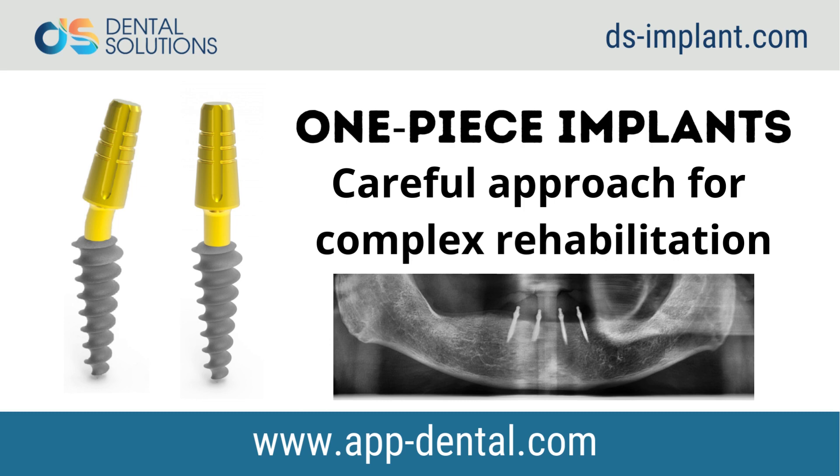It is understood that one-piece implant design is a stronger concept as there is no connection between implant and abutment. The absence of a microgap can lead to minimal peri-implant bone loss. Furthermore, there is a reduction of mechanical complications such as screw loosening and abutment fractures.